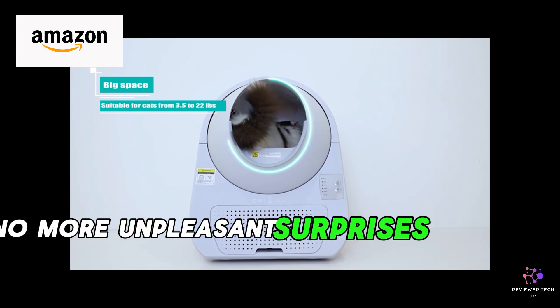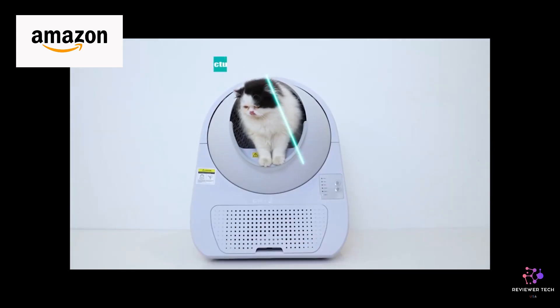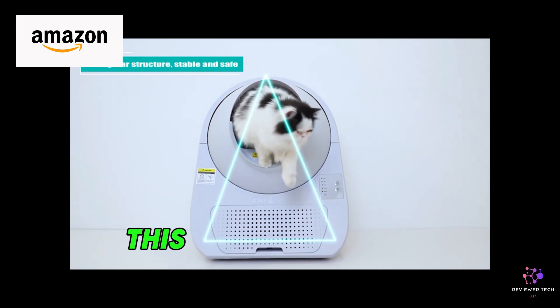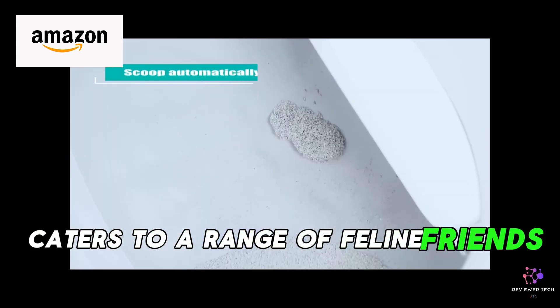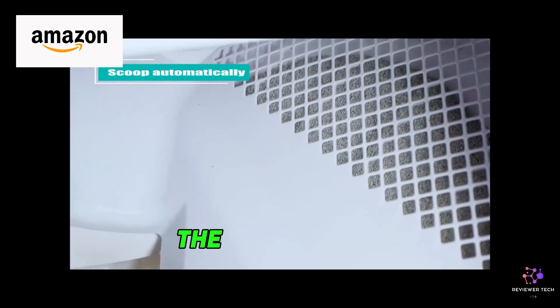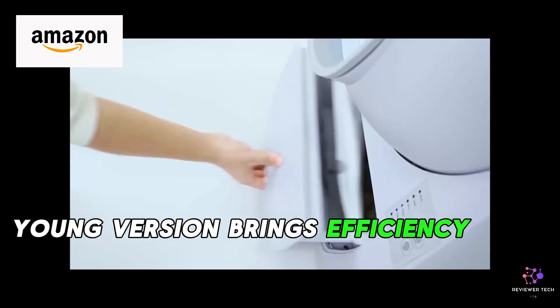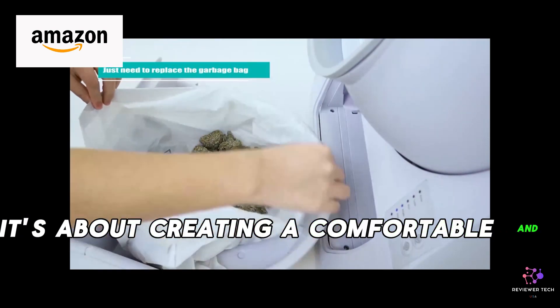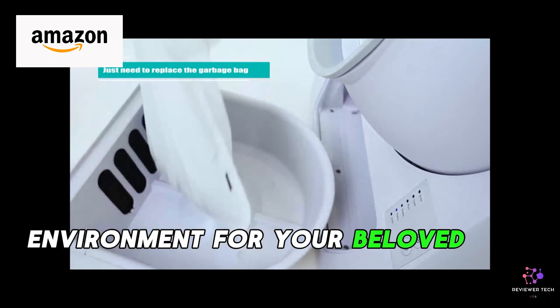No more unpleasant surprises when you walk in the door. Designed for cats weighing from 3.5 to 22 pounds, this robot litter box caters to a range of feline friends, making it the perfect choice for multi-cat households. The innovative young version brings efficiency to a whole new level. It's not just about cleaning — it's about creating a comfortable and hygienic environment for your beloved pets.